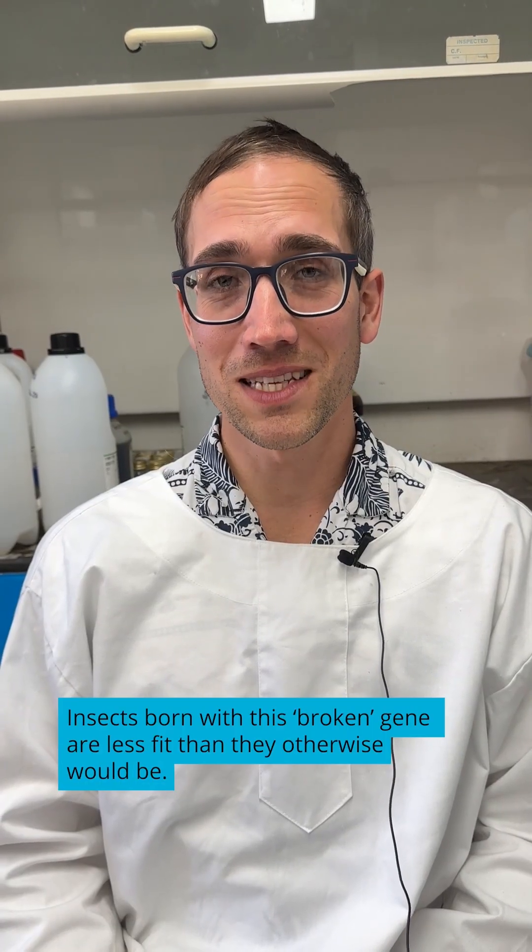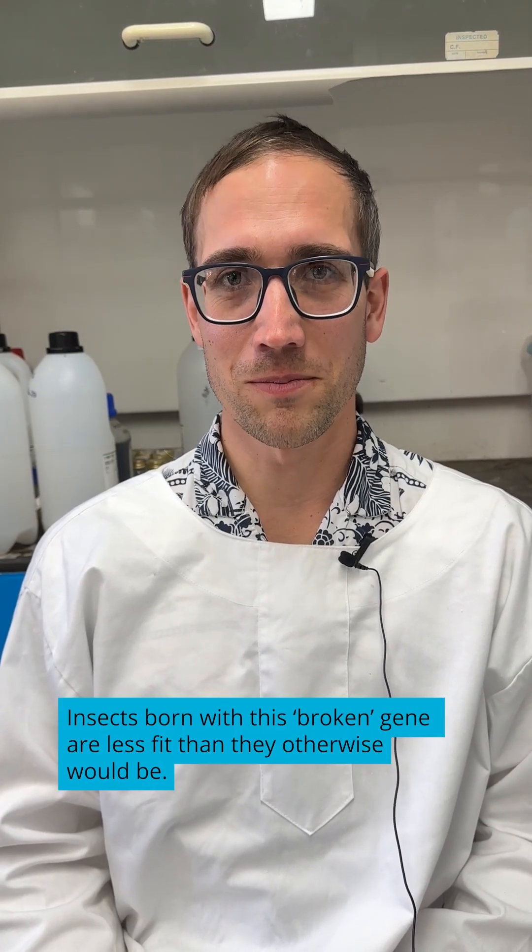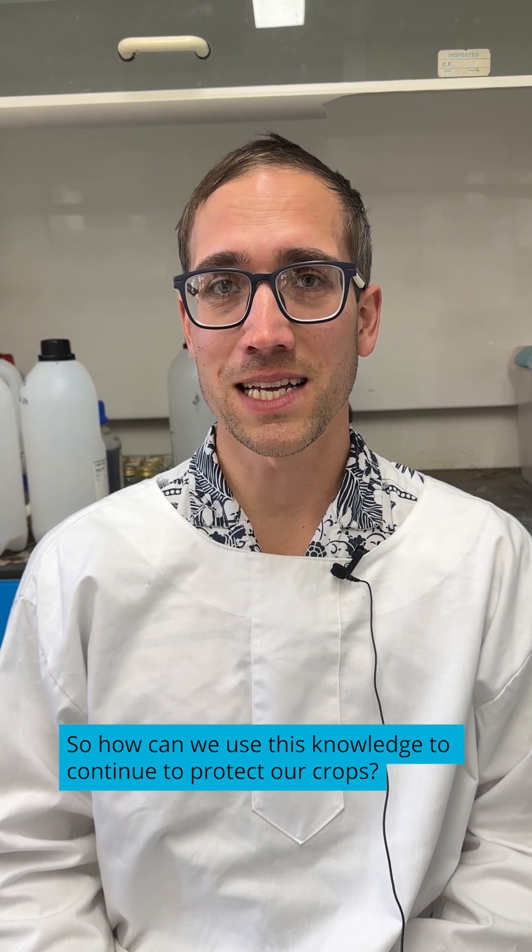But here's the catch: insects born with this broken gene are less fit than they otherwise would be. So how can we use this knowledge to continue to protect our crops?